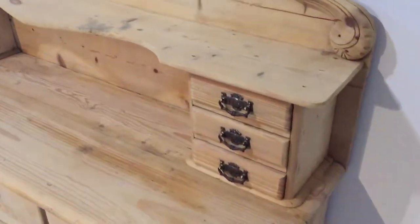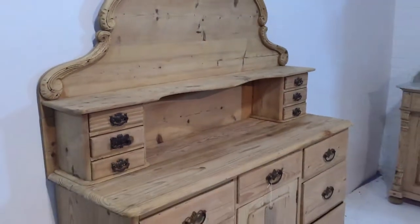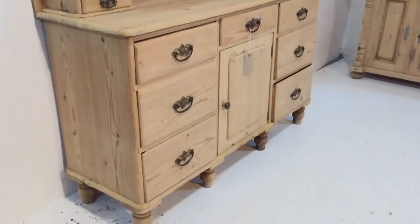It's got the normal sort of marks and bits and pieces on it, but when it's all waxed it'll be really nice — a lovely piece.